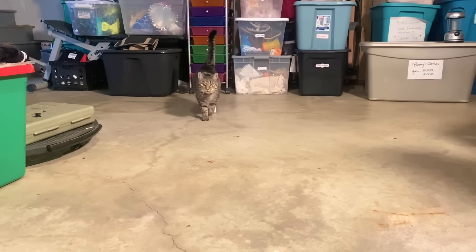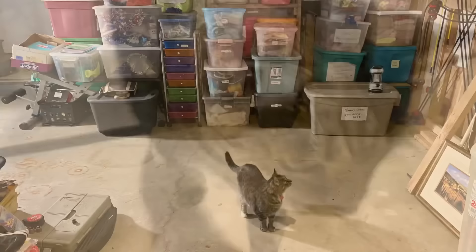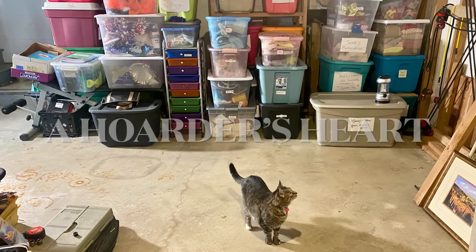Pepper says, are you ready for the updated basement tour? Hello everyone and welcome back to A Hoarder's Heart. For today, we're finally doing an updated basement tour. We have been decluttering all summer long, we've had a lot of tossy-tossy piles, and now it's finally time to share the update of how it looks.